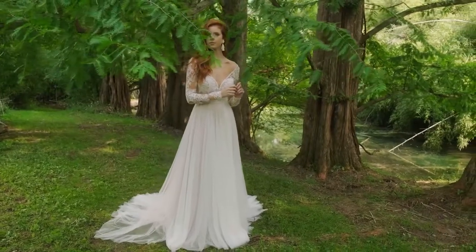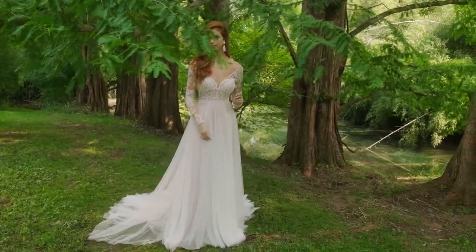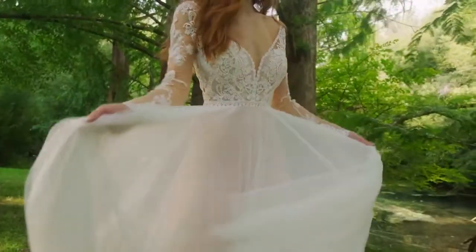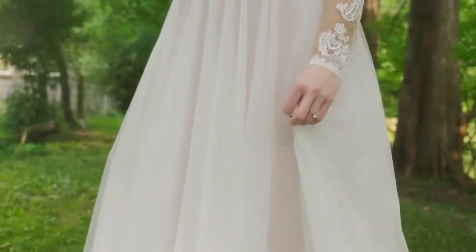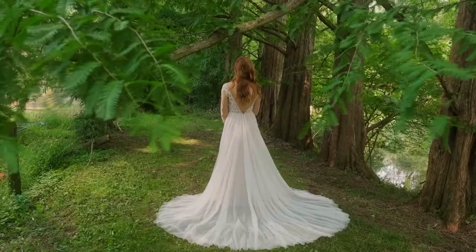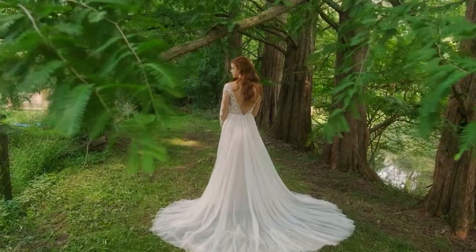Style 66237 perfectly complements your Indy vibes. Modern and soft long sleeves pair with an A-line skirt, while a plunging V-neckline matches a low V-back. Pointe d'Esprit works as the perfect underlay to create a subtle detail under the bodice, accented with sequined and Venice lace appliques.